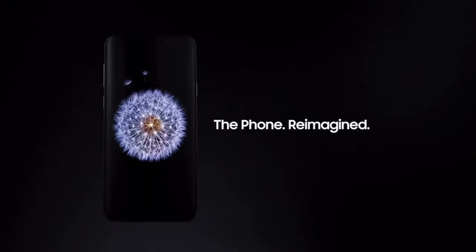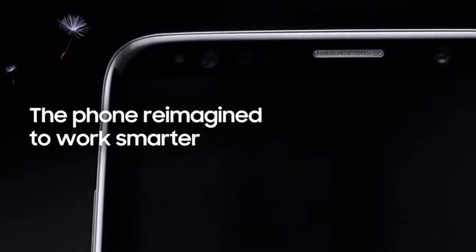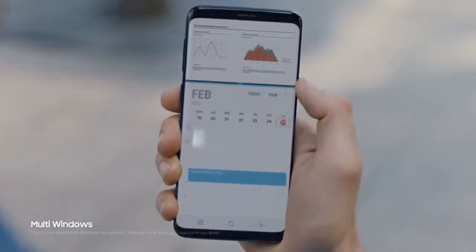The phone reimagined. Because being mobile means juggling many jobs at once, Galaxy S9 seamless multitasking lets you keep up to speed.